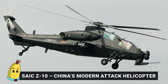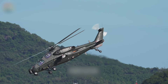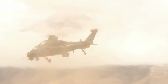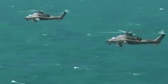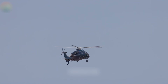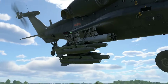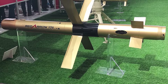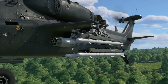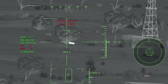Number 7: CAIC Z-10 — China's Modern Attack Helicopter. The CAIC Z-10, developed by the Chang'e Aircraft Industries Corporation of China, represents the country's first dedicated modern attack helicopter. Designed for 21st-century warfare, the Z-10 offers a potent mix of firepower, advanced avionics, and strong performance. Its armament includes a 30mm automatic cannon, HJ-10 anti-tank guided missiles, TY-90 air-to-air missiles, and unguided rocket pods, enabling it to engage armored vehicles, enemy aircraft, and infantry.